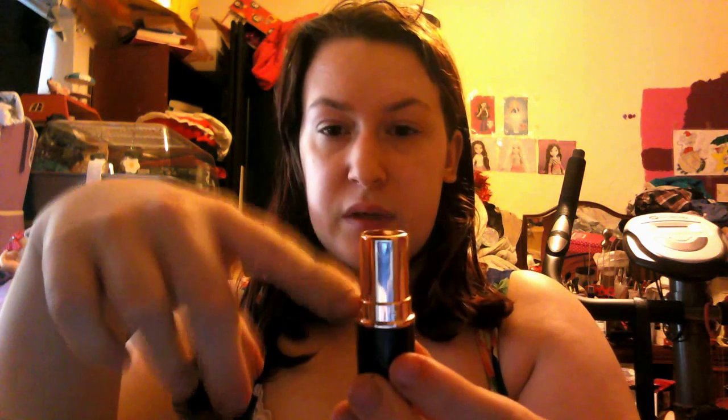My next beauty favourite is the Makeup Revolution Iconic Lipsticks. This has been my all time favourite and it's in the shade Dual Matte. It's one of their matte shades and this is just an absolutely beautiful matte red. It is lighter than when it shows up on camera, but it's absolutely stunning. It stays on your lips all day and I love the packaging — silvery gold with a really nice black sleek look.